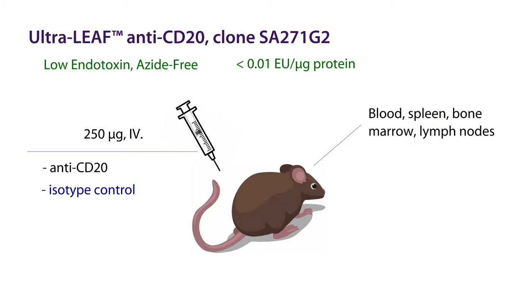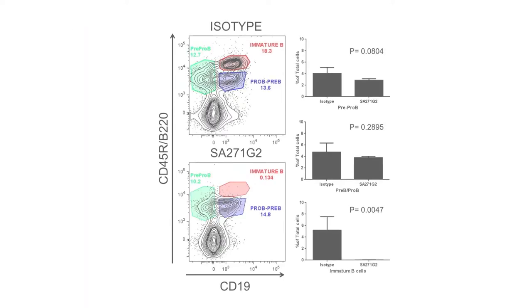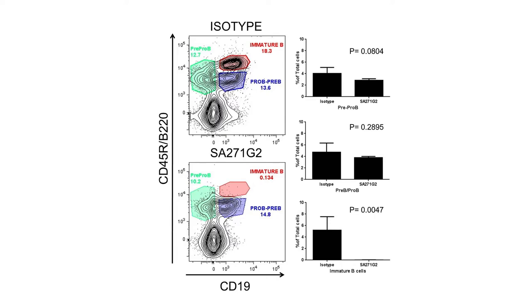Organs were harvested along time points for analysis by flow cytometry and immunofluorescence. As early as day 7, we found that the populations of immature B cells were depleted in the bone marrow. In the flow plot shown here, you can see that our immature B cells, as noted by high CD45R and CD19 expression, have virtually disappeared in comparison to the isotype control treatment. The other bone marrow B cell developmental stages were unaffected.